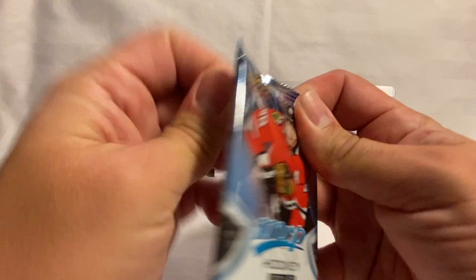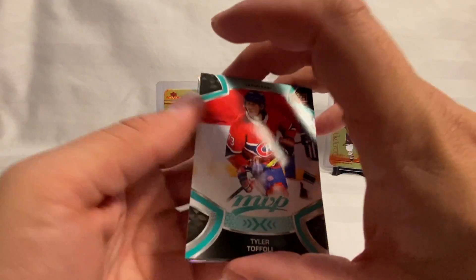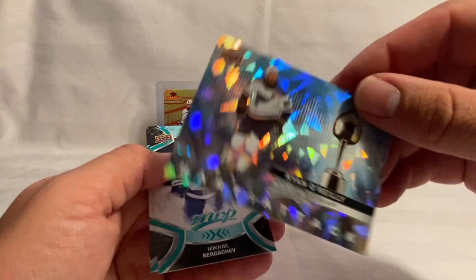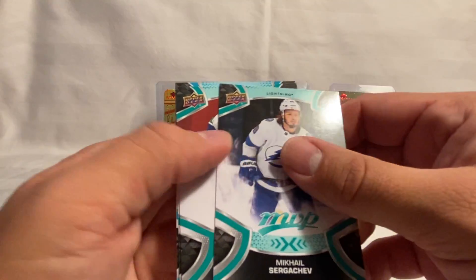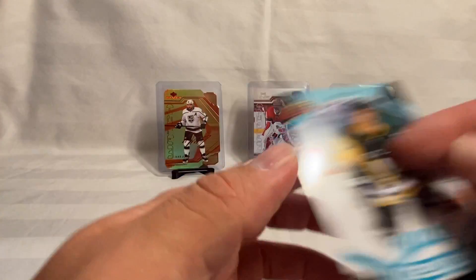And then our last card pack. Tofoley, Arverson, Drew Dowdy — we've got a Heart Attack of Ryan O'Reilly. Then we've got Sergachev, Miller, Hushier, and a Sidney Crosby Ice Battles card. That's going to do it for all our packs.